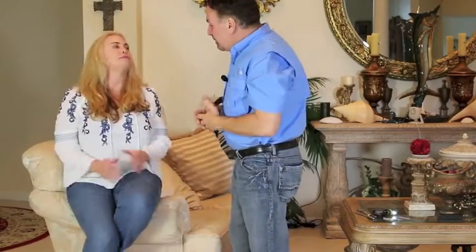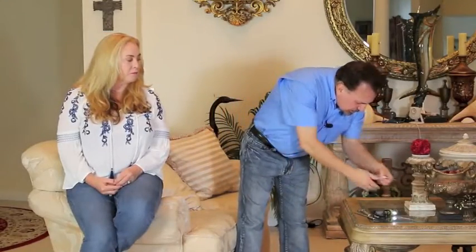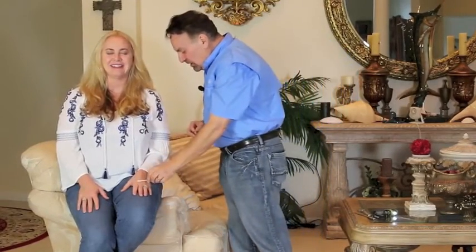Let's use two common objects to test sensation. Close your eyes and tell me what I'm touching you with — a Q-tip or a pick — and where I'm doing it. Left cheek, Q-tip. Right hand — pokey. Left hand, soft Q-tip. Very good.